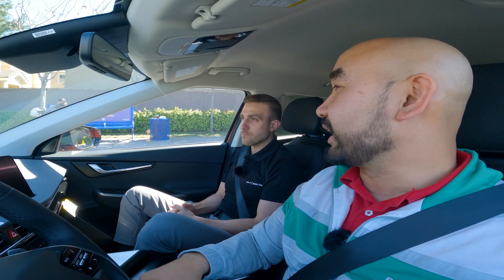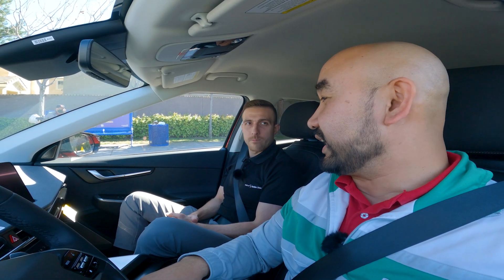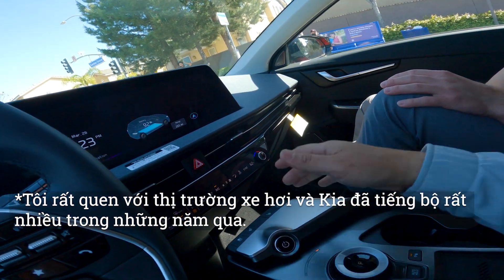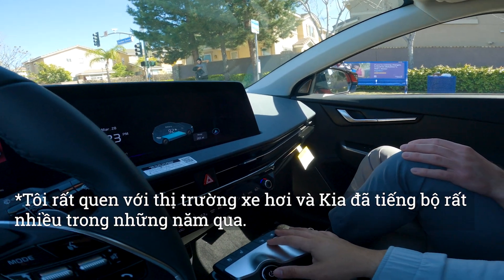I love Kia with their light in the front and in the back — just the way they design it. Yeah, it looks unique. In the past years they definitely stepped up their game. I've been around quite a bit of the car market and the car business in general, and Kia has definitely been moving in the right direction.